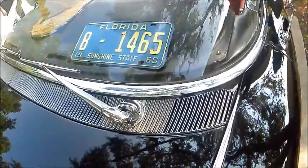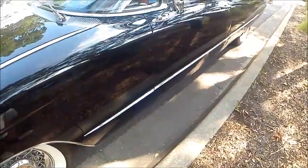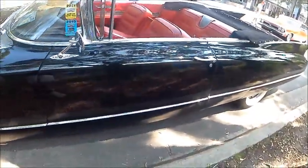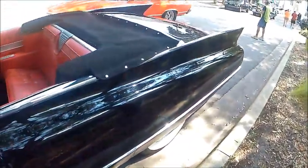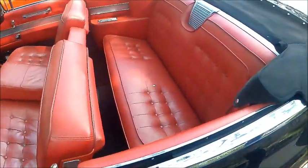Notice the license plate there. The 8 in front stands for the county — at that time they were indicating on the license plate what county the car was registered in, and that happened to be registered in Volusia County, which is Daytona and environs.